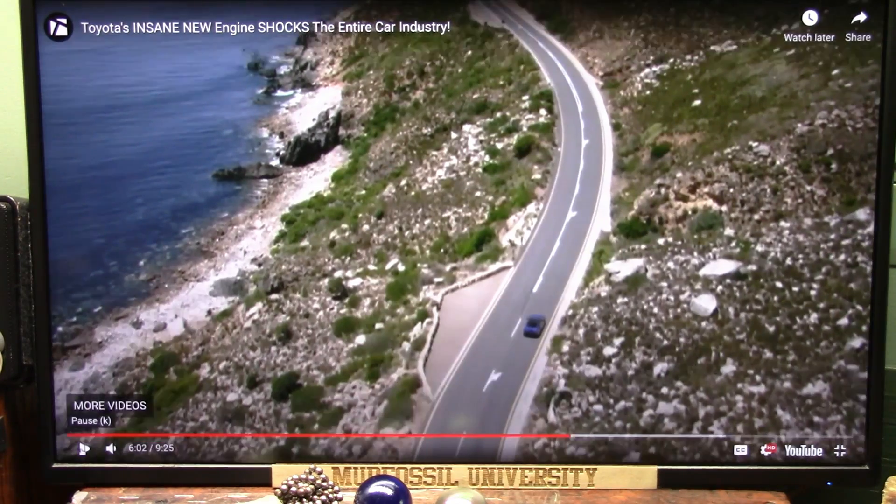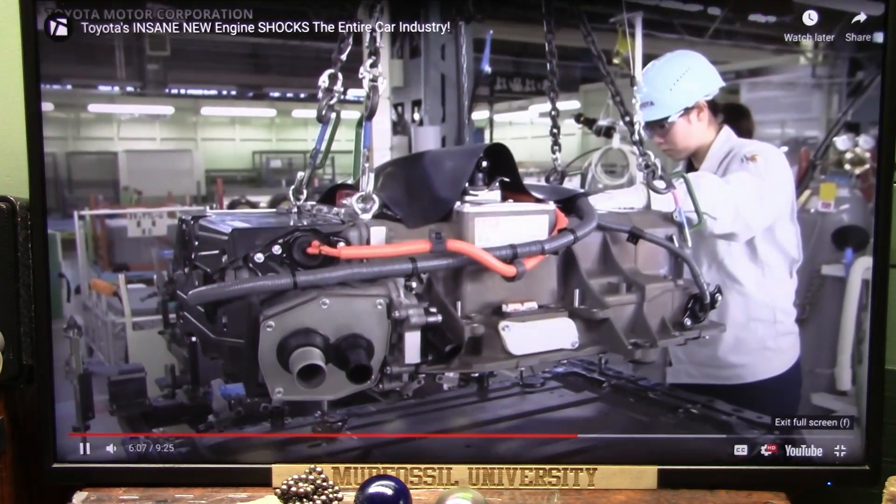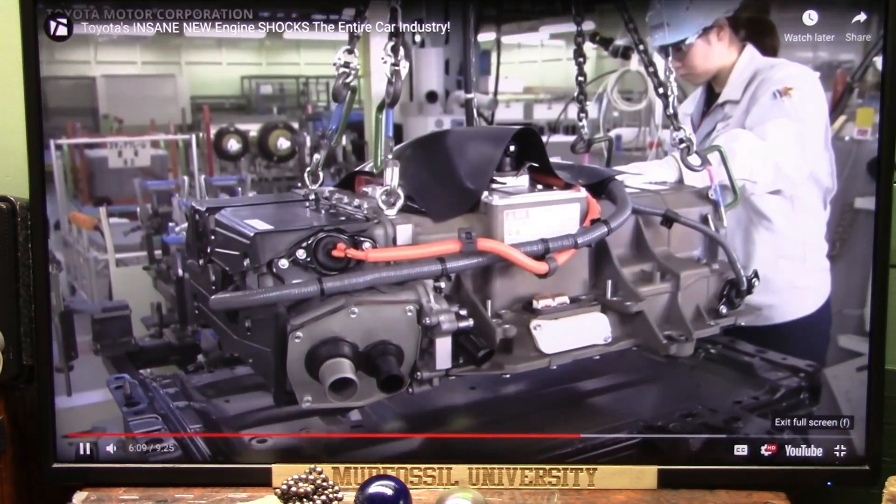When the fuel stack nears the end of its line, it can either be repurposed in other applications or disposed of safely and responsibly.